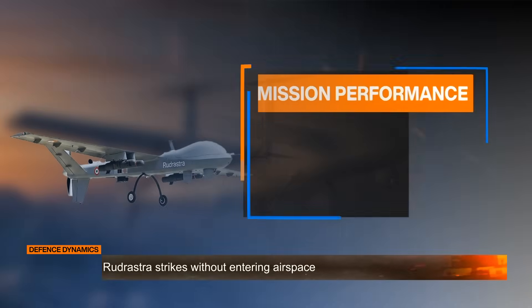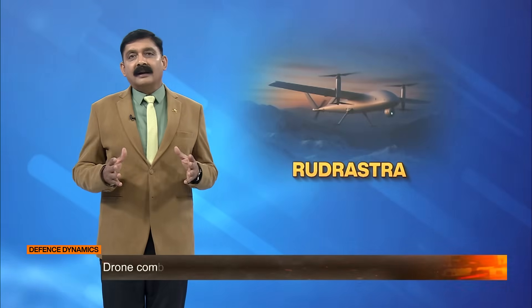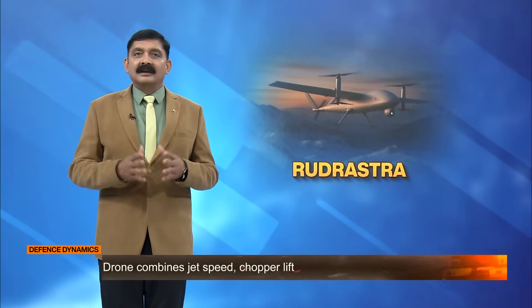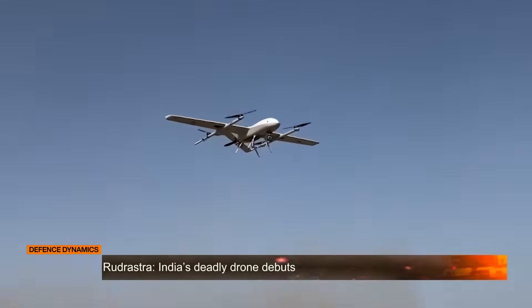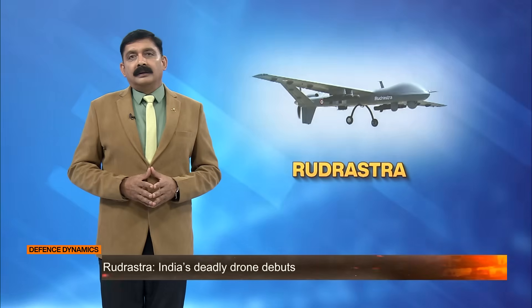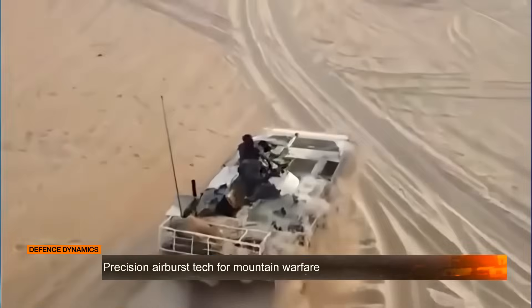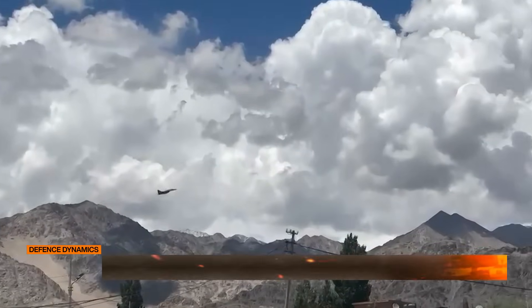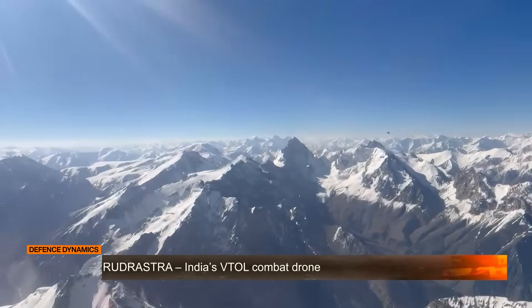It has an impressive standoff strike range of over 50 km, meaning Rudrashtra can attack without ever entering enemy airspace, keeping Indian troops safe while hitting deep into hostile territory. The Indian Army is now preparing for large scale deployment of Rudrashtra, to be used in desert operations, mountain warfare and border surveillance, especially in high risk areas where traditional forces face greater danger.